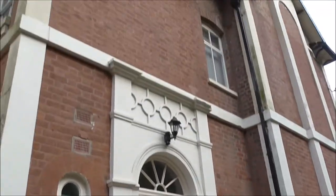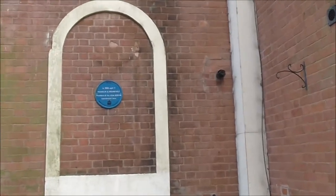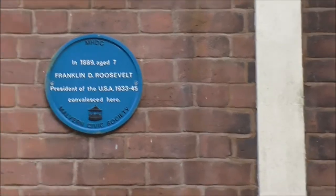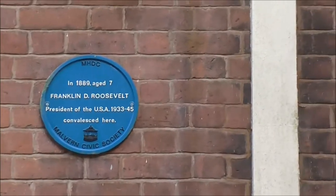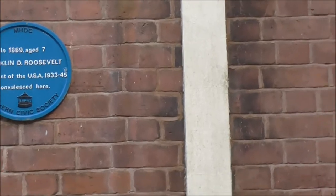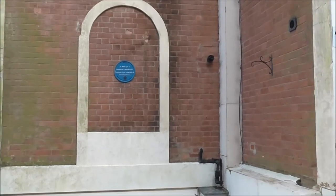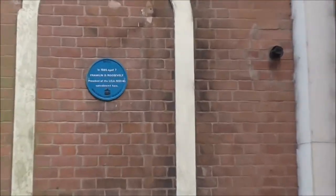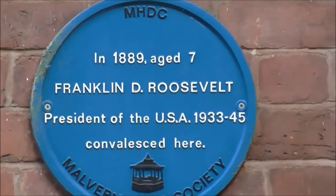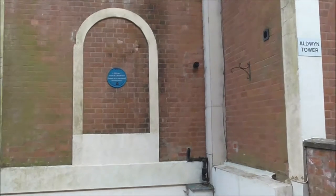This is an interesting building — it's called Aldwyn Tower. A gentleman just told me, and if I zoom in here, it says: Franklin D. Roosevelt, President of the United States, 1933 to 1945, convalesced here. Interesting — a random piece of information.